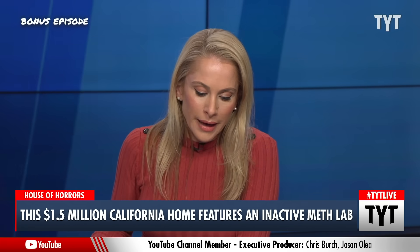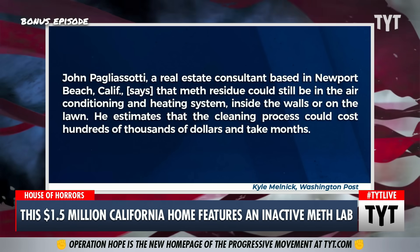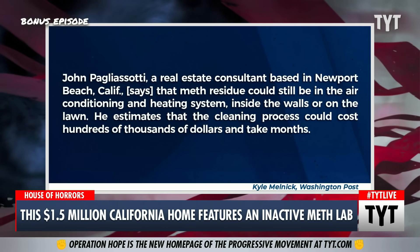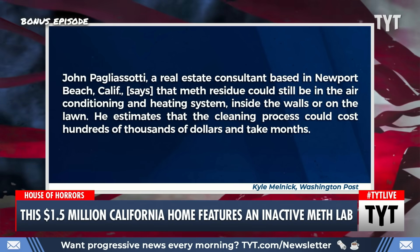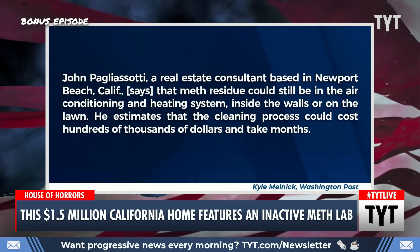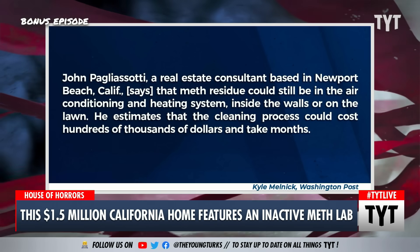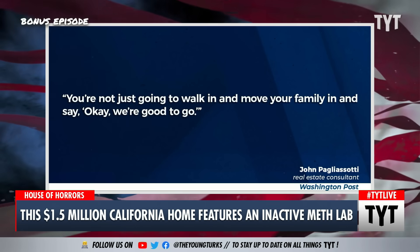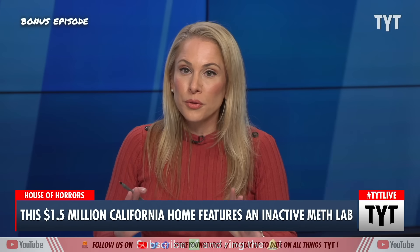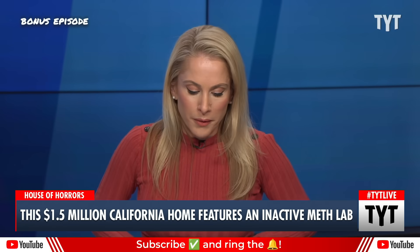John Pagliosati, a real estate consultant based in Newport Beach, California, says that meth residue could still be in the air conditioning and heating system, inside the walls, or on the lawn. He estimates that the cleaning process could cost hundreds of thousands of dollars and take months. He's quoted as saying, "You're not going to walk in and move your family in and say, okay, we're good to go." You literally have to go through that whole process, which is costly, before you can even enter the home.